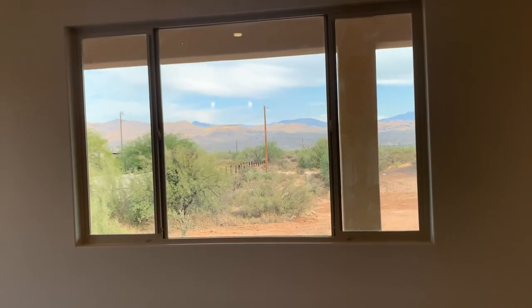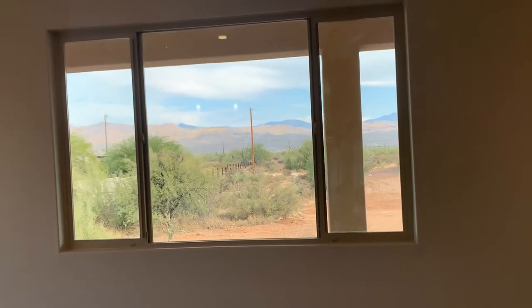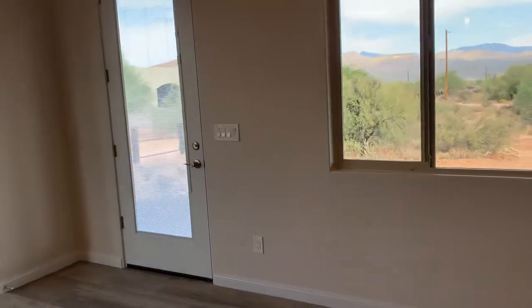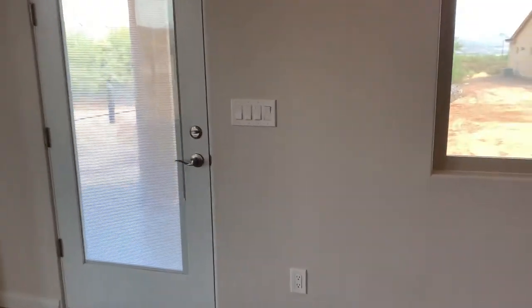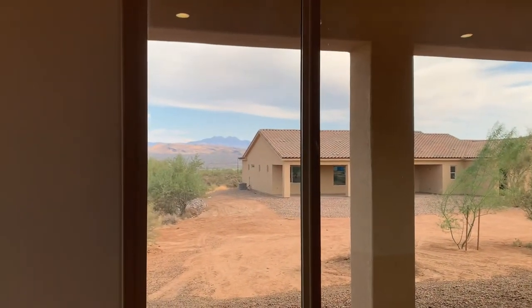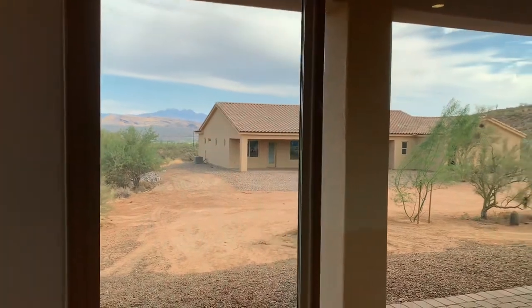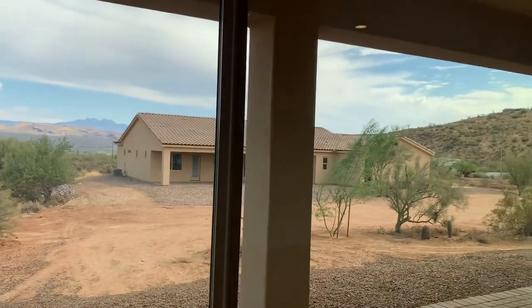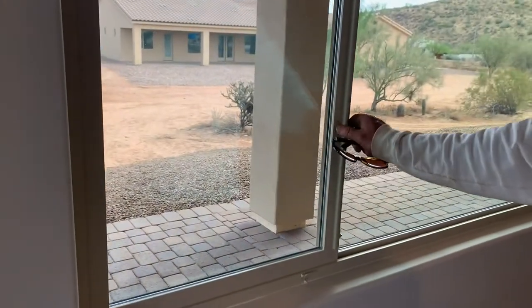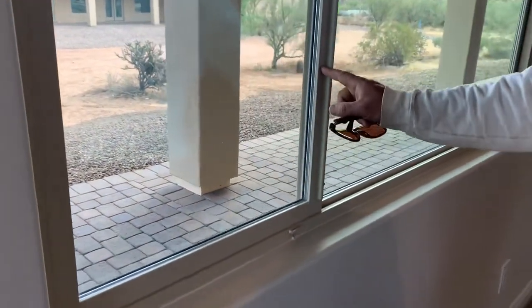The view is phenomenal — we can stop right here. From this window you get the four peaks. You get to see the four peaks — it's so beautiful, and it is such a nice day for the video.